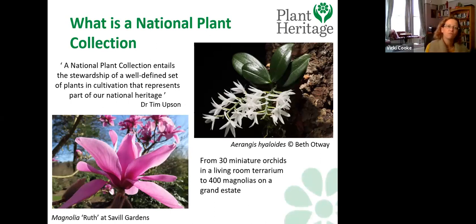So what is a National Plant Collection? It's a well-defined set of plants that represents part of our national heritage — people who have undertaken to conserve a well-defined group of plants and keep it in trust for future generations. They come in all different shapes and sizes: from 30 miniature orchids in a terrarium in someone's living room, to 400 magnolias on the Savile Garden estate, eight dianthus in a heritage heirloom collection, or 2,000 dahlias in the National Dahlia Collection in Cornwall.